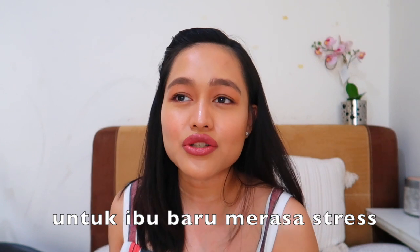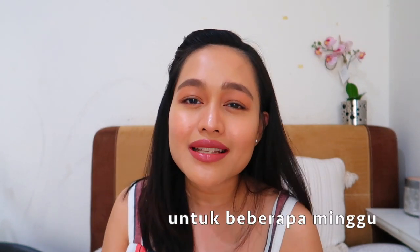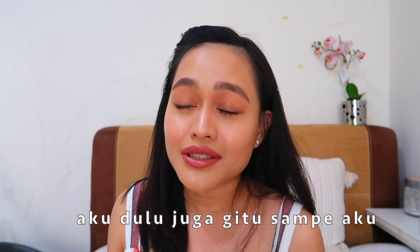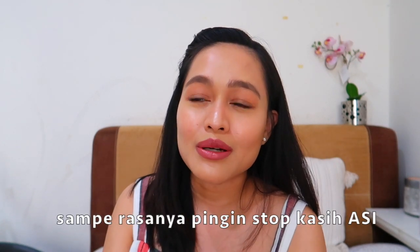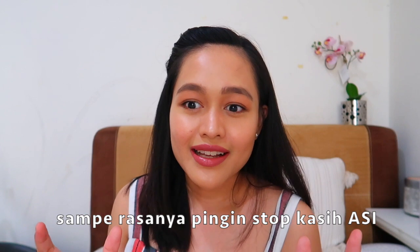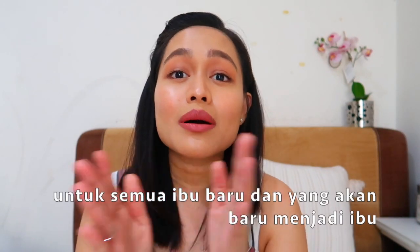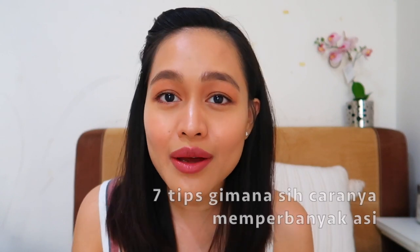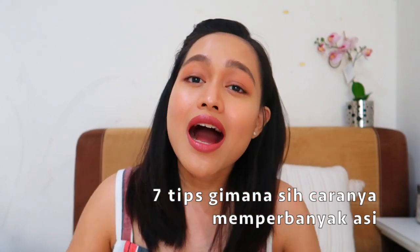I think it's very normal for new moms to feel stressed and struggle for a couple of weeks. Even I was so stressed and struggled to the point where I was about to give up on breastfeeding entirely. That's why I made this video for all new moms or moms-to-be — I'm going to share my seven tips to increase and maintain your milk supply.